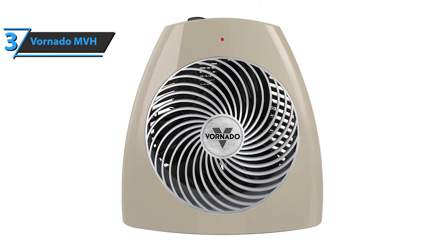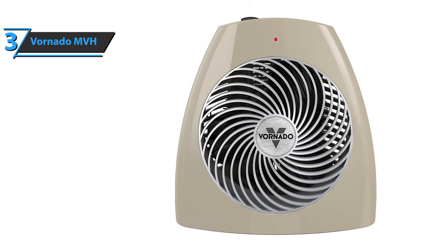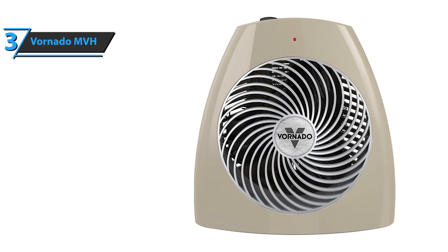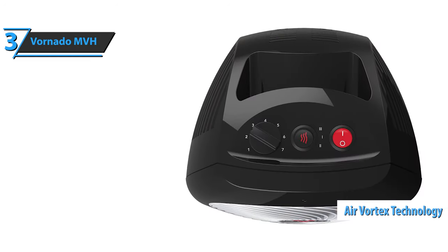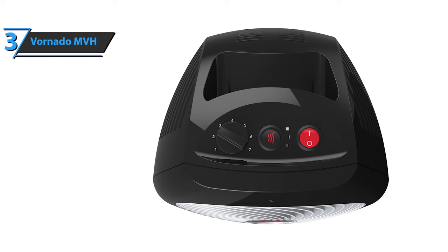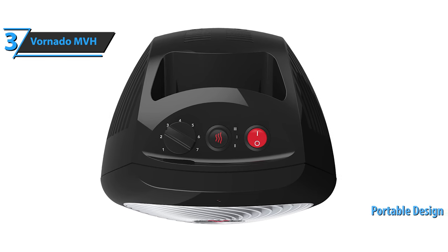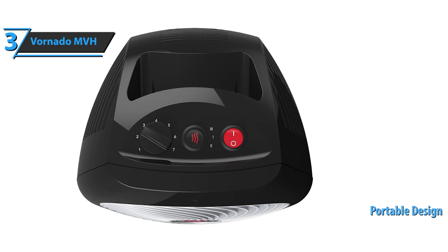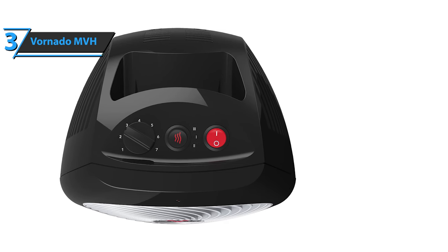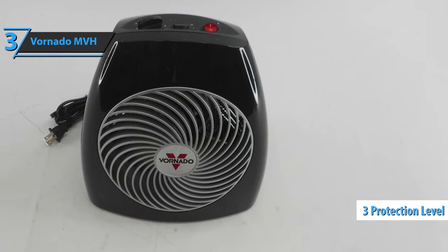Although small — 10.6 inches tall to be precise — this unit is able to heat a small to medium room thanks to its distinctive air vortex technology. The vortex airflow designed by Vornado MVH evenly distributes the air indoors without the use of high heat. It is a portable heater that you can easily take anywhere in your home because it has an integrated carrying handle on the back of the case. For safety, this Vornado device has three levels of protection.